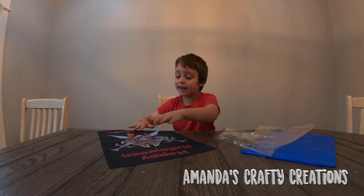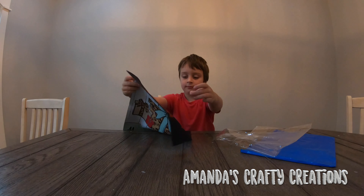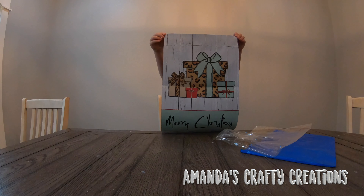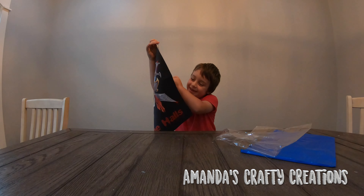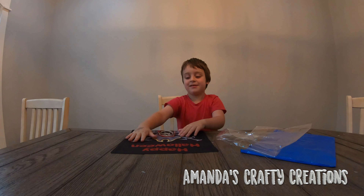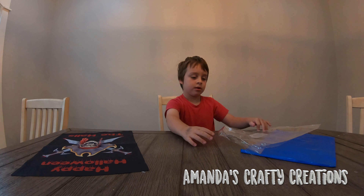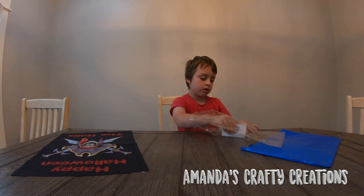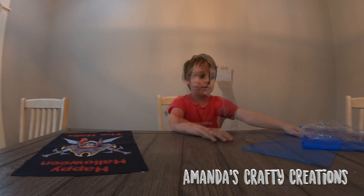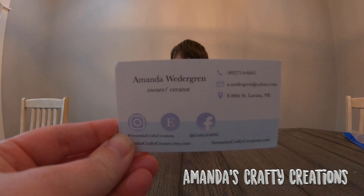That is so cool. Hold up the other side, let's see the other side. Merry Christmas. And look at my presents. So we'll have Halloween on one side and Christmas on the other — you can take one off and put it on the other. Let me reach in there and get that business card. If you want a garden flag or other products, you can get it from Amanda's Crafty Creations. It's all of her contact information.